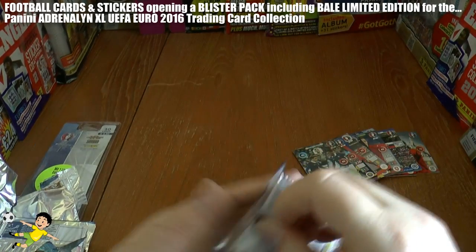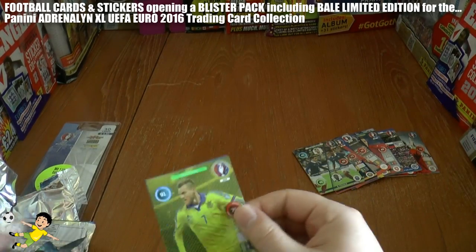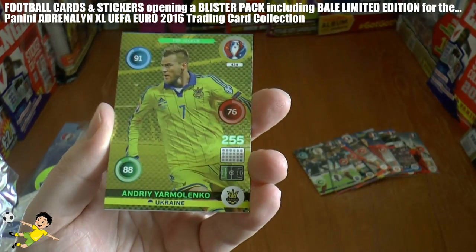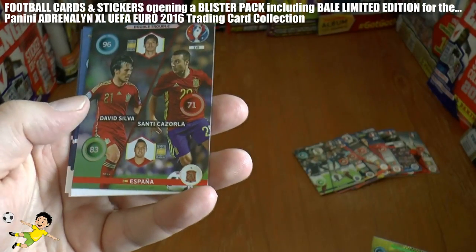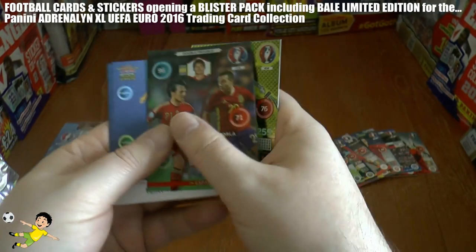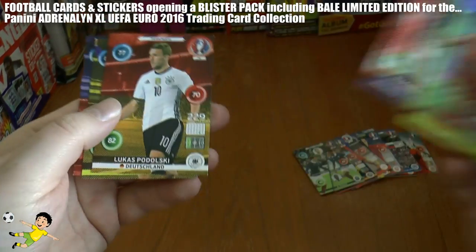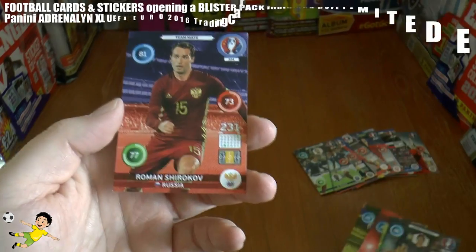And the final pack in this Gareth Bale of Wales limited edition blister pack — it's not a bad little finish there, as you see: Top Star, Yarmolenko of the Ukraine — oh, an even better one there — another double trouble card of David Silva and Santi Cazorla of the European Champions Spain. The base to complete it is Sigurdsson, Lucas Podolski, Rotan, and Shirokov.